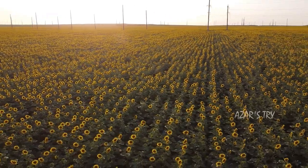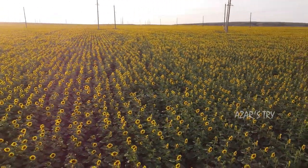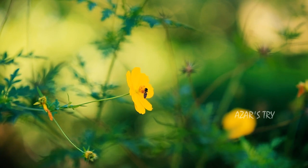Some facts about flowers are that flowers get their food from sunlight, water, and minerals in the soil. Flowers are the reproductive parts of a plant, and plants make their own food by photosynthesis.